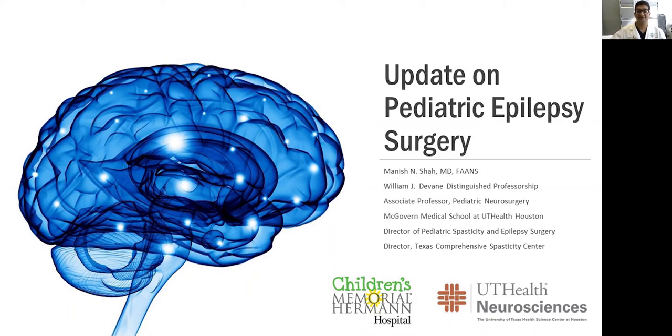Howdy, I'm Manish Shah. I am an associate professor of pediatric neurosurgery, and I'm going to give you guys a talk on an update on pediatric epilepsy surgery.